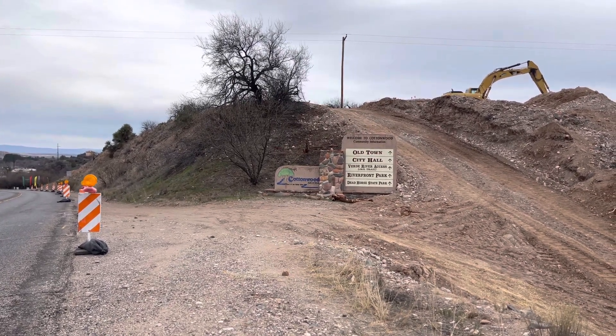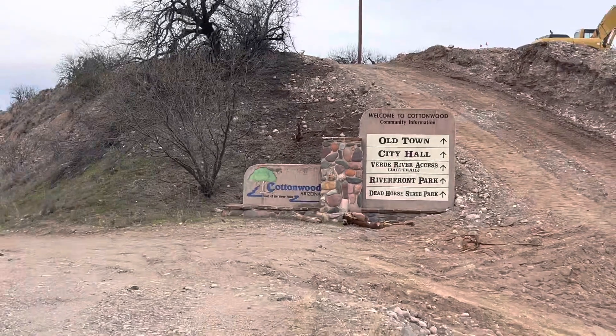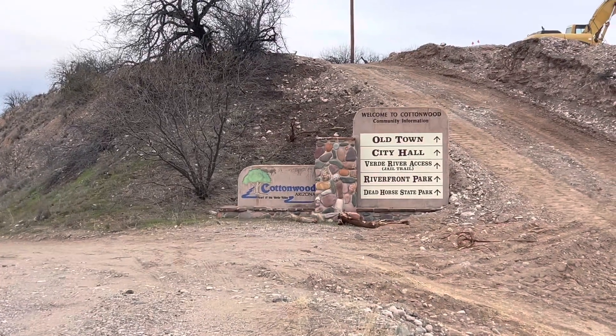Hey, welcome viewers, subscribers, followers, ladies and gentlemen, friends and foes.